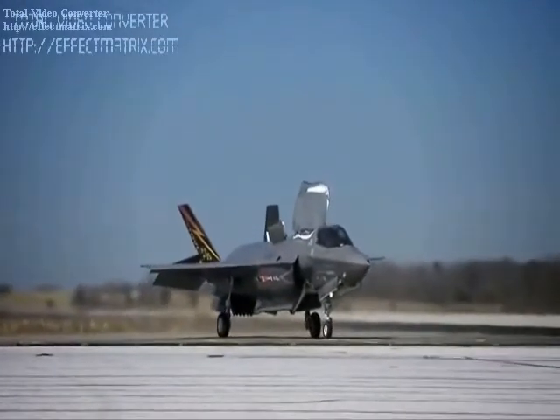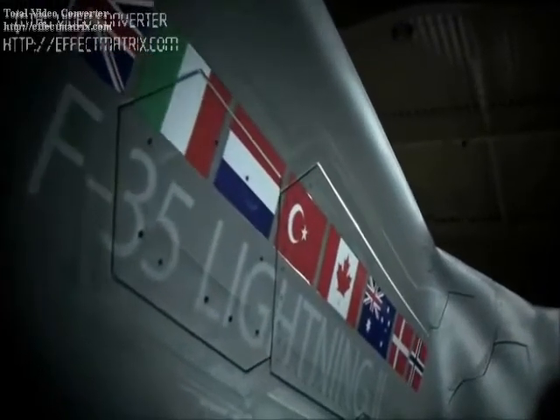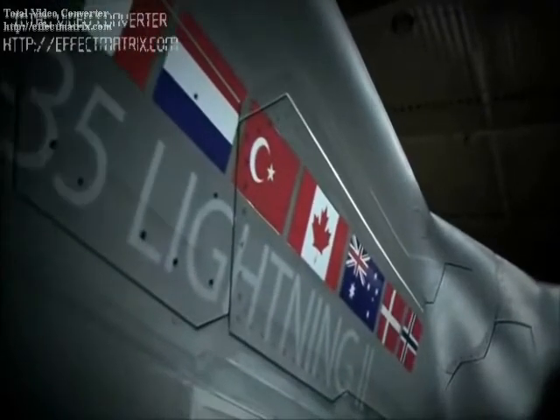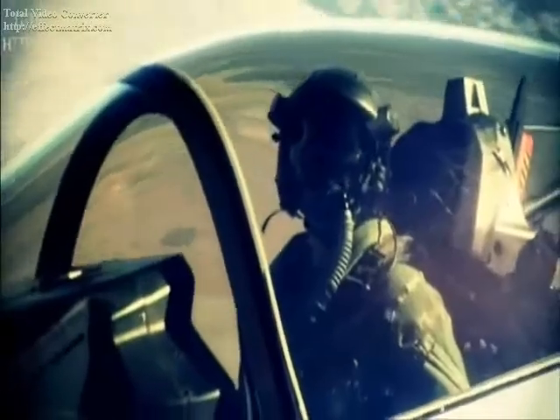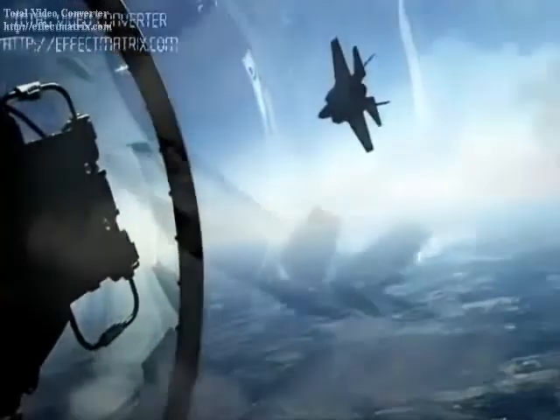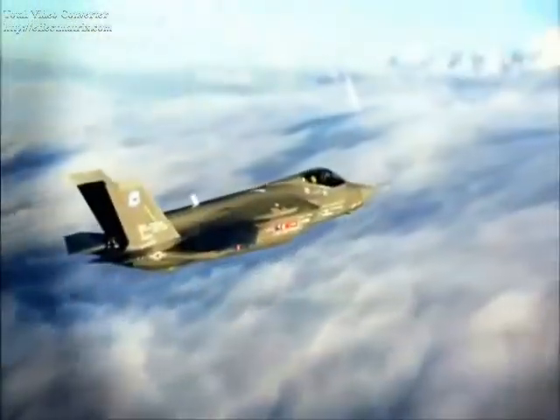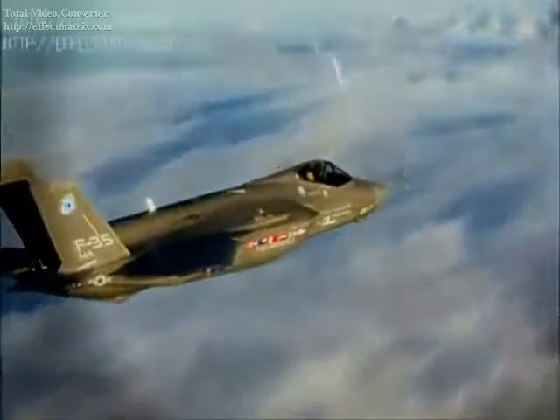The F-35 can carry two air-to-air missiles and air-to-air or air-to-ground weapons in the internal bomb bay. These include the AIM-120 AMRAAM, AIM-132 ASRAAM, and the Joint Direct Attack Munition (JDAM).